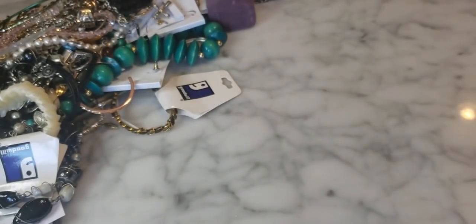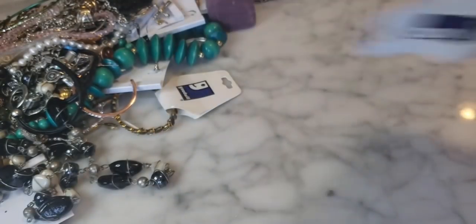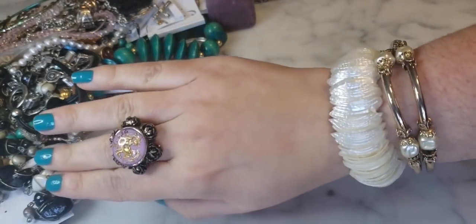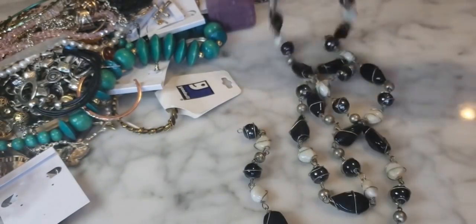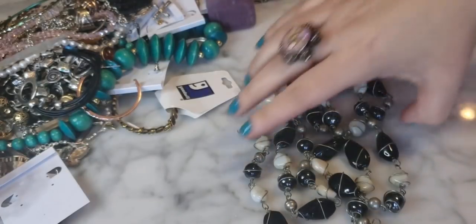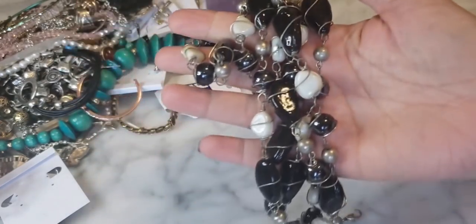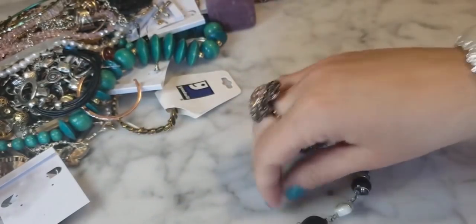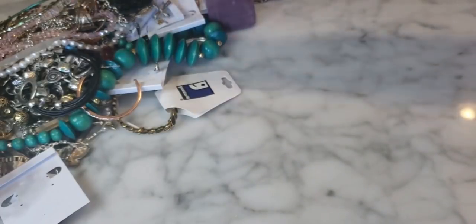Right here we have one of these shell stretchy bracelets - kind of cool looking, the texture is neat. And there is this very long piece that looks like it's actually broken - just wrapped glass beads, black glass and what looks like hematite beads. It looks wrapped, possibly homemade. The clasp is unfortunately broken, so I'll definitely be putting those towards craft - good for repurposing.